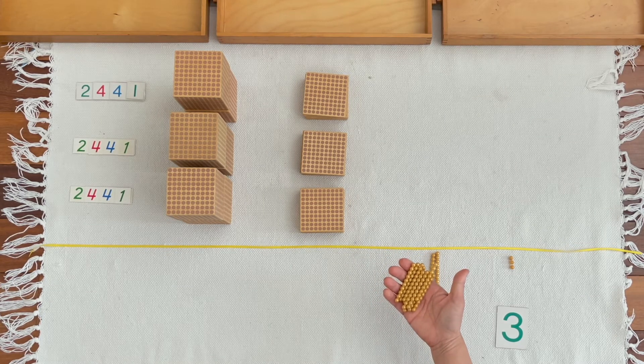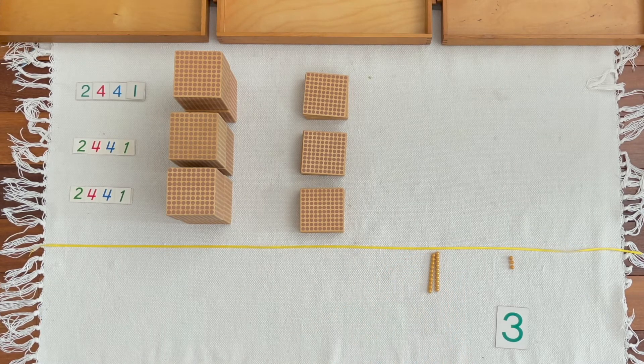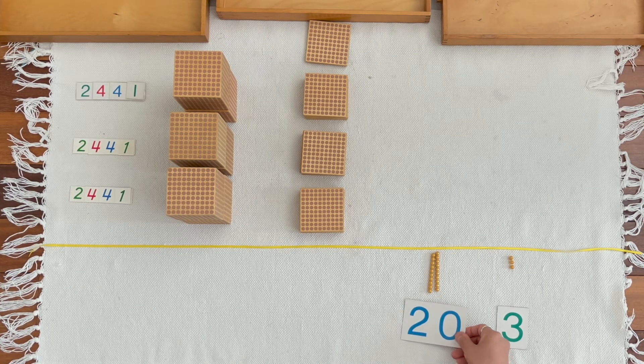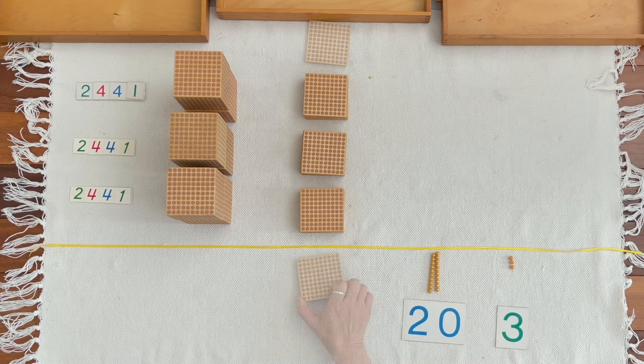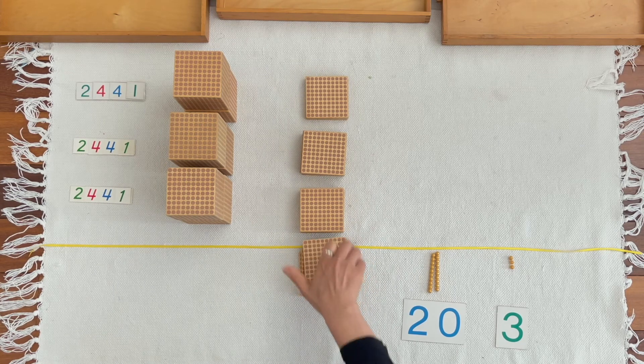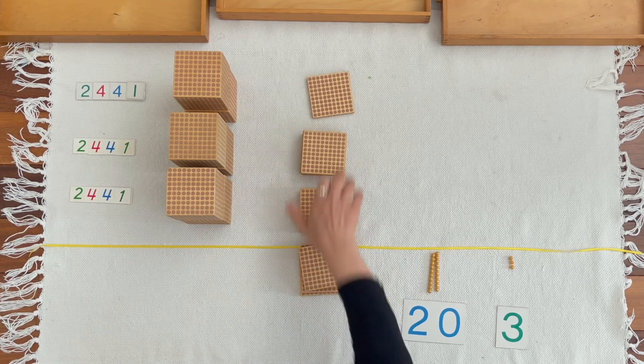We can exchange ten tens for one hundred. One ten, two tens. Lena, can you bring two tens from the large numerals? One hundred. One hundred. One hundred. One hundred. One hundred. One hundred. One hundred.